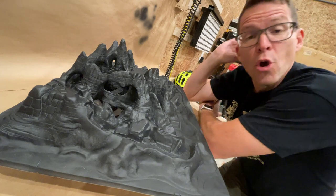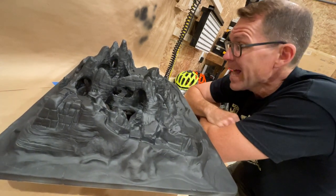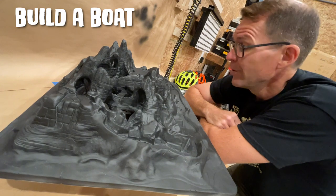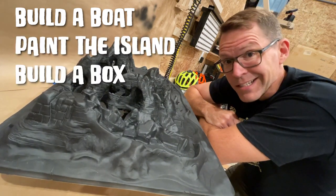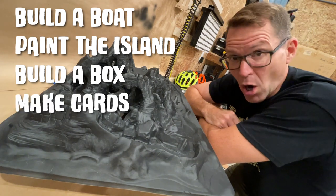First of all, what still has to get done on this island? We have got to build a boat, we have got to paint the island, we have got to build a box, and we have got to make some cards.